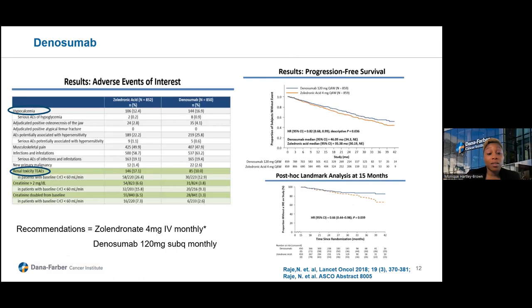Zoledronic acid is renally cleared, so there was increased renal toxicity with zoledronic acid versus denosumab. The recommendations are that you can use either zoledronic acid or denosumab for treatment of bone disease in multiple myeloma patients.